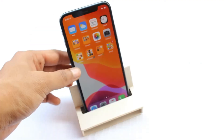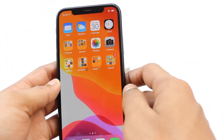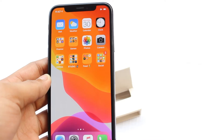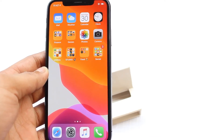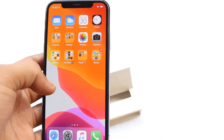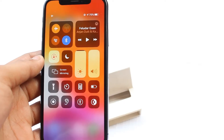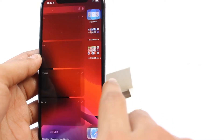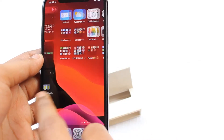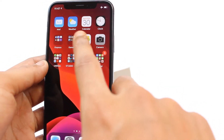The iPhone X has a 5.8-inch Super Retina HD display as Apple likes to call it, but we'll just call it the first OLED in an iPhone. Yes, this was the first OLED display in an iPhone, and it was made by Samsung, but the color adjustments and tuning were done by Apple themselves.